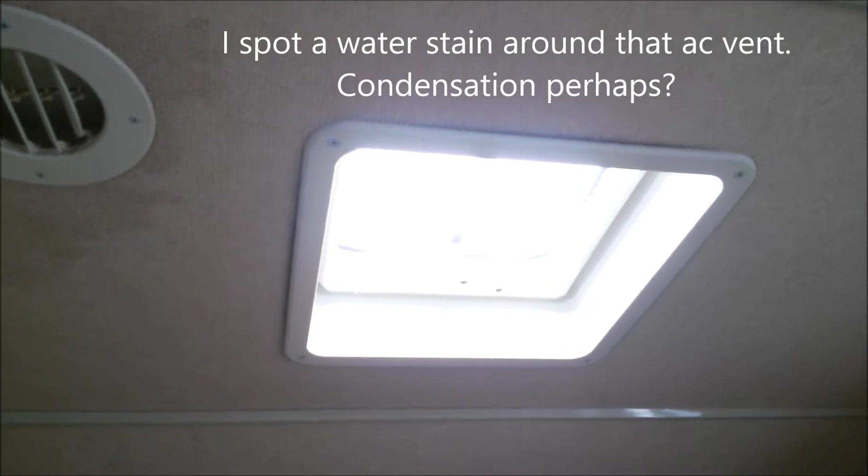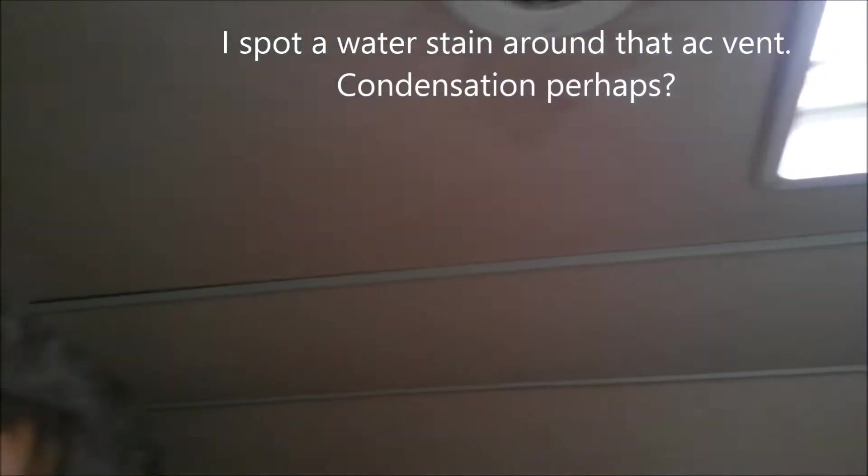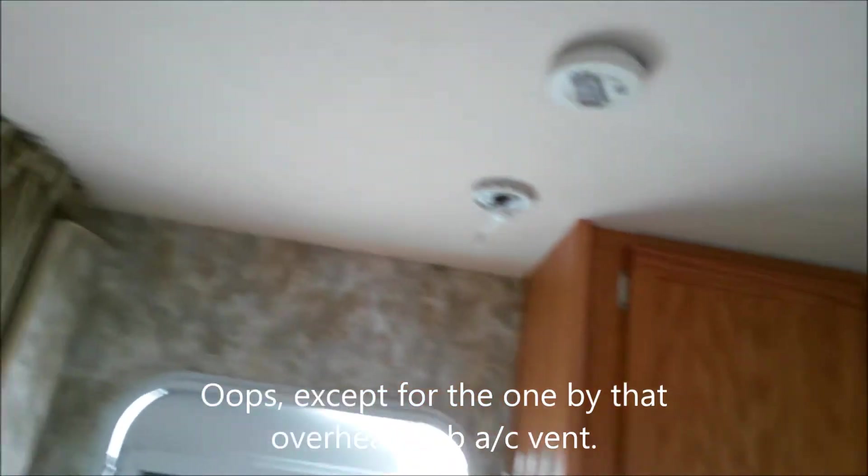It would be better if it had a fantastic fan there, but it doesn't. I'm not going to check this one out thoroughly because I'm not buying it. But typically I would lift the cushions and look under them for any kind of leaks. Just look at the ceiling — no water stains in this one whatsoever. That's really good.